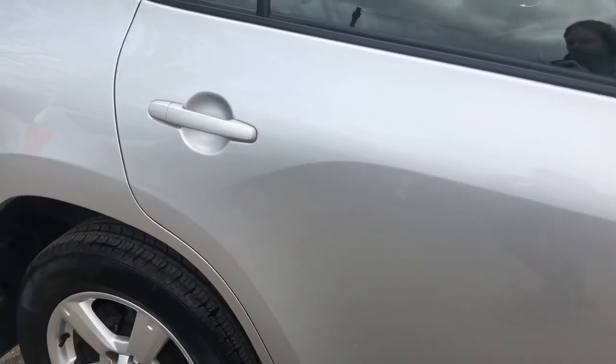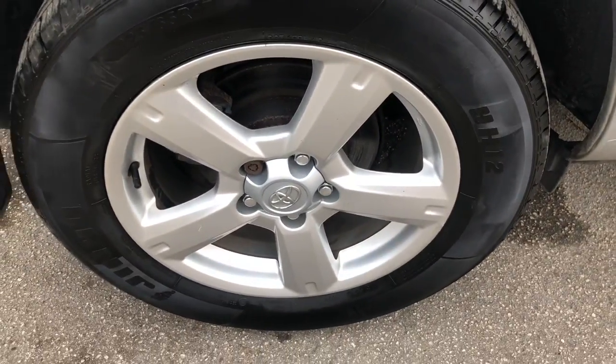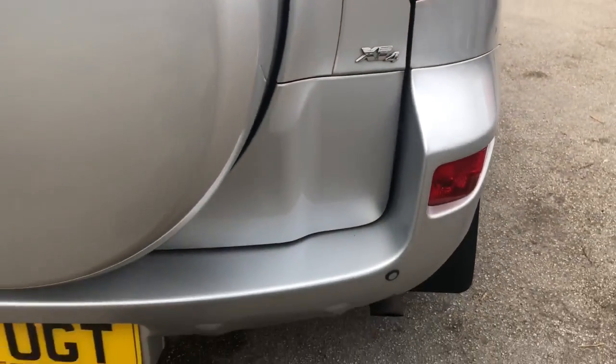As you can see looking around the bodywork, it's in superb condition — no marks, scrapes or dents anywhere. Moving around to the back, you can see the vehicle is fitted with reverse parking sensors. XT4 badge logo there.